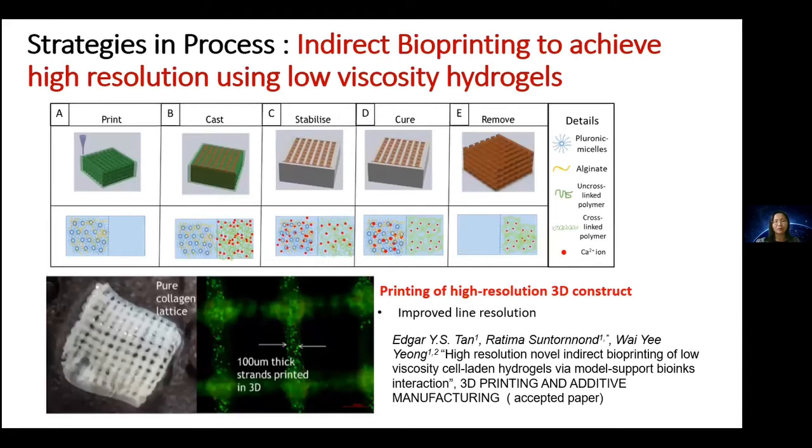Another approach is indirect bioprinting, where we print two different materials: one serves as a temporary mold, and we deposit the final hydrogel material containing cells. We then remove the mold material, leaving behind the cross-linked material fully formed with cells. The outcome is a collagen lattice structure with strands as fine as 100 µm printed in 3D and full of cells — a method using process creativity to manipulate low-viscosity, cell-laden hydrogel into a defined shape.